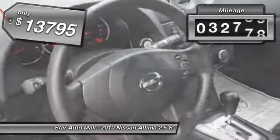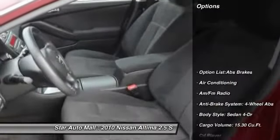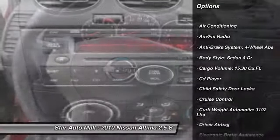This vehicle has less than 35,000 miles. Here are some of this vehicle's great options: stability control, traction control, airbags, four-wheel ABS, front air conditioning.